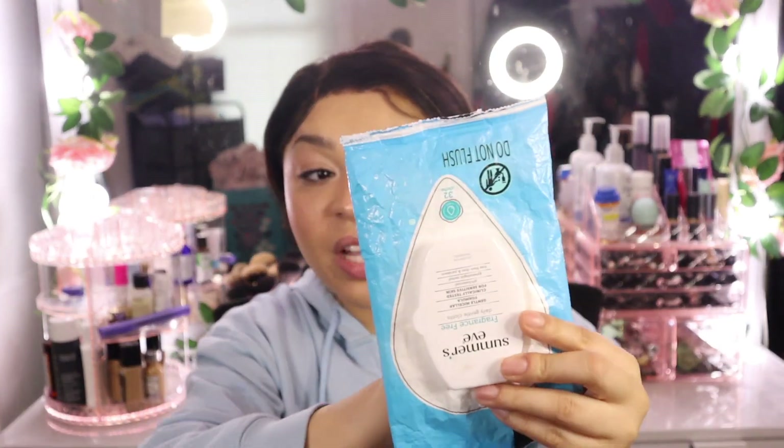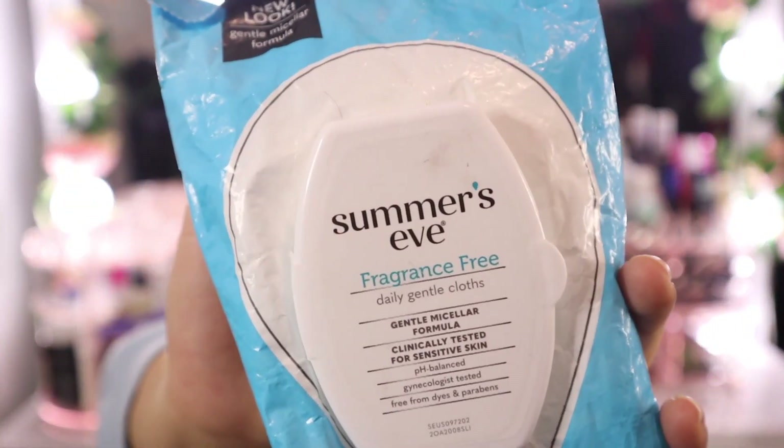The next essential item is Summer's Eve non-fragrance wipes. You need a pack of these in your bag at all times — especially if you're on your monthly, or if you go number two and don't want to use just toilet paper. They come in handy. The Summer's Eve ones are very moist and soapy so you get a good clean. Whether you're on the go, at work, traveling on the highway, always keep wipes on you. They've always saved me.